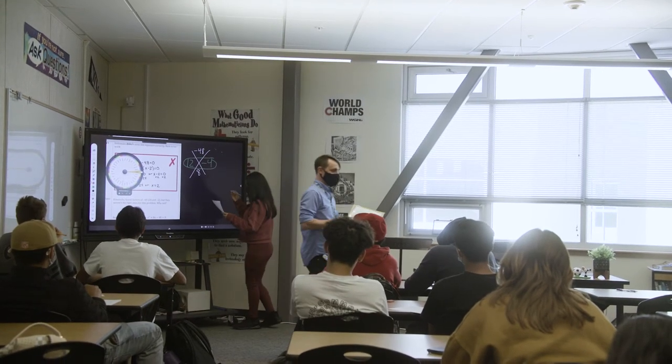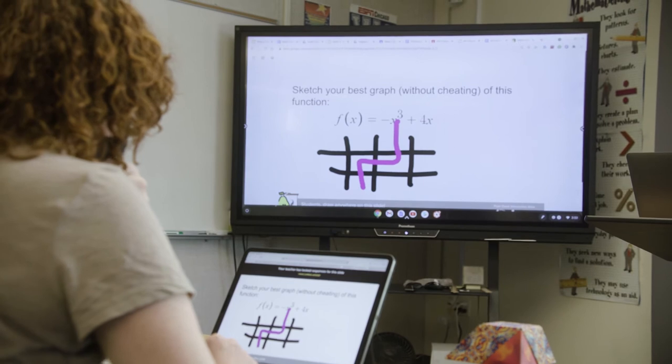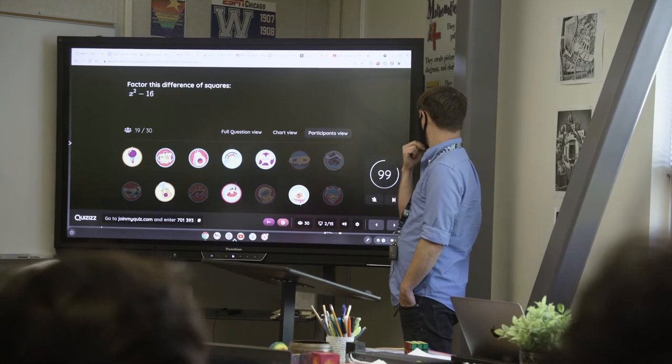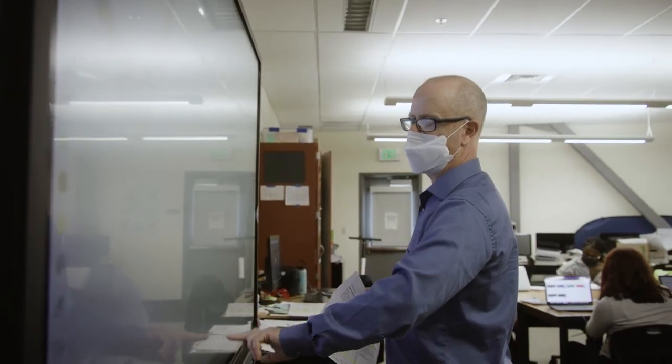In my classroom, I always have students come up to the board. Our students are digital natives — they're born with technology. So we need to, as much as possible, provide that in the classroom: making it visually engaging with different colors, different kinds of animations, showing videos because the speakers are built into the panel. You could show videos before, but now it's all right there. I think Promethean is an excellent product and a really powerful tool that is kind of the basis for my teaching.